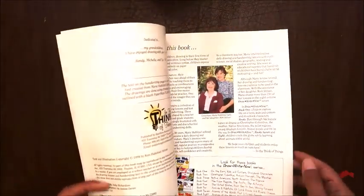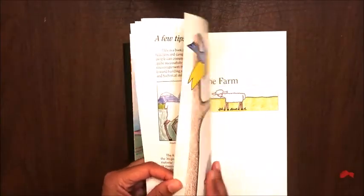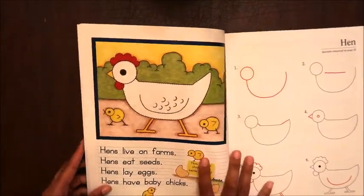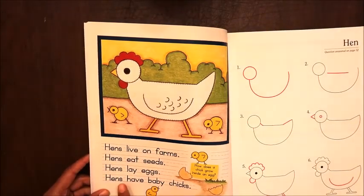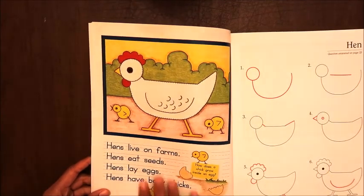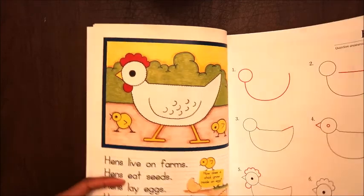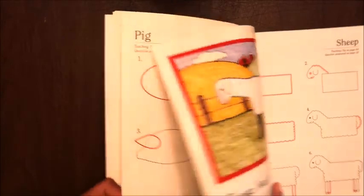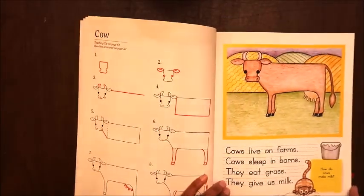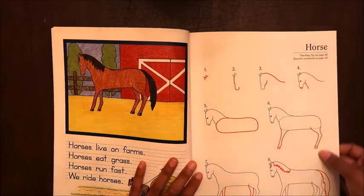It's a non-consumable book, so if you have more than one child you only need to purchase one copy. It gives you a drawing lesson — for example, in this one it teaches you how to draw a hen — and then there's a handwriting part: 'Hens live on farms. Hens eat seeds. Hens lay eggs. Hens have baby chicks.' Your child draws the picture and writes the sentences, incorporating both drawing and writing.